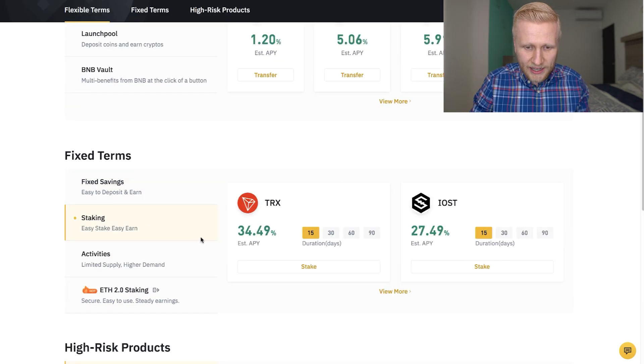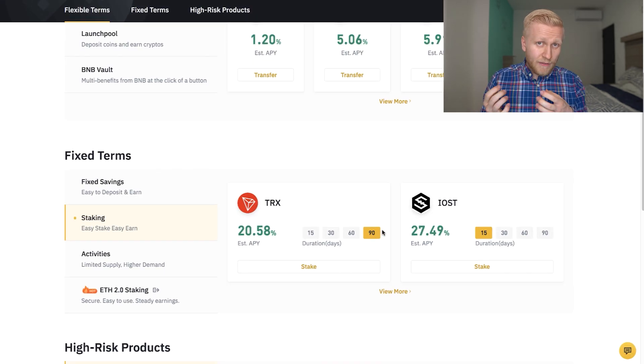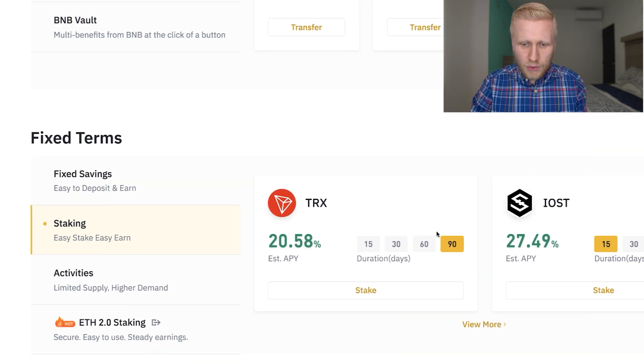Of course, you can withdraw your money also with staking. For example, for 90 days, you can withdraw your money even before that, but then you don't get the interest. But if you want to get, for example, 20% interest for Tron, you need to hold it for 90 days. And that's how it works. You will quickly realize that this is a much better option to hold your money than a local bank account.